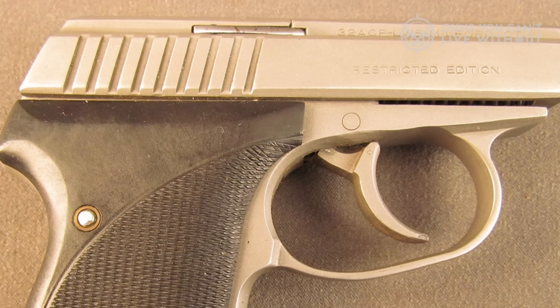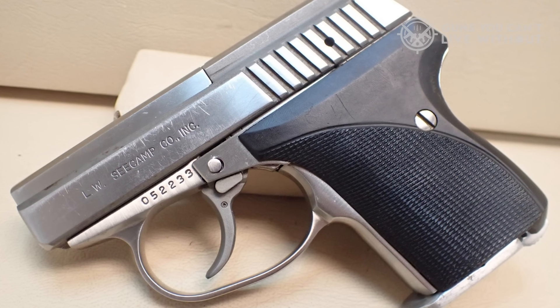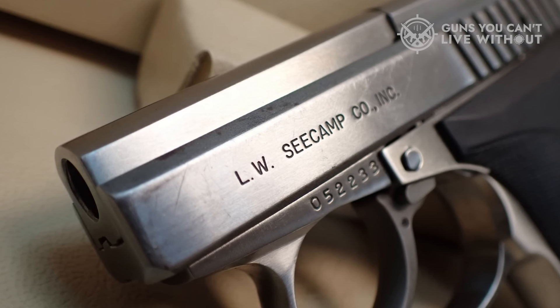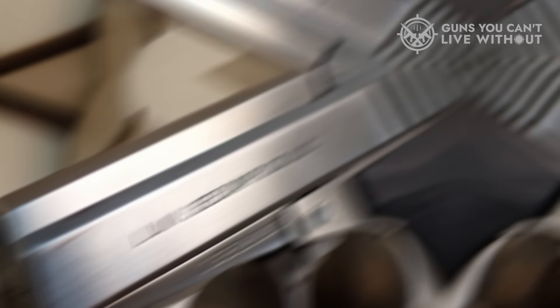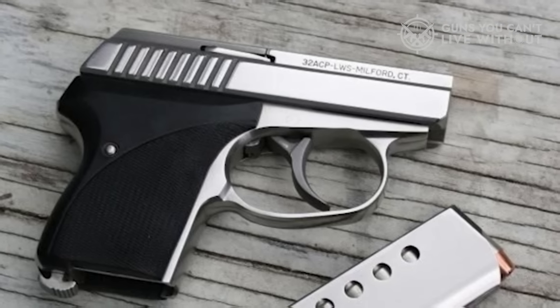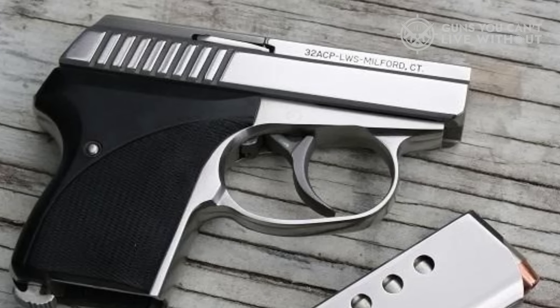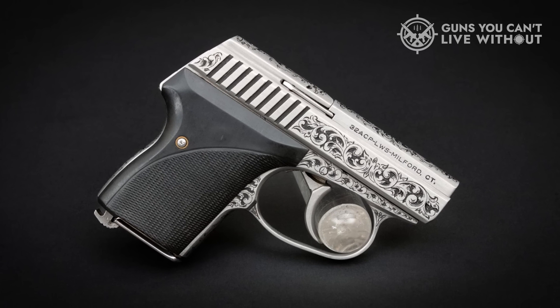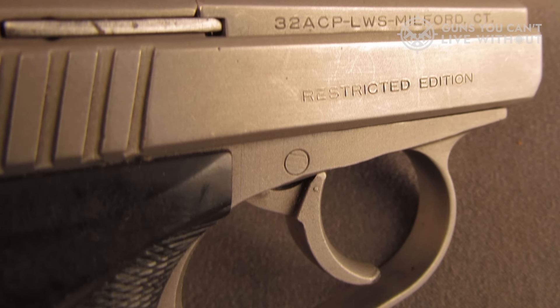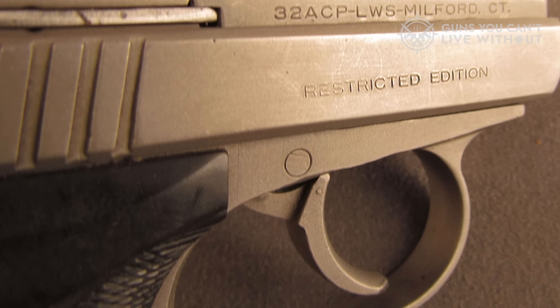It's obvious what the Seacamp is designed for: a specialized gun for point-blank self-defense. It has no sights, a heavy DAO trigger, and a heel magazine release to help prevent accidental dropping of the mag. These pistols show excellent craftsmanship, but they have one major design quirk — they are only designed to feed hollow points. Ball ammo typically won't work in them at all, because hollow points are shorter than equivalent ball rounds, allowing the LWS to function with an extremely short stroke of the slide. The downside is you'll be paying more to practice, but the upside is you'll be practicing with your actual carry ammunition. As long as you give it good ammo and maintain it, the Seacamp LWS-32 will give you unrivaled go-anywhere concealability.